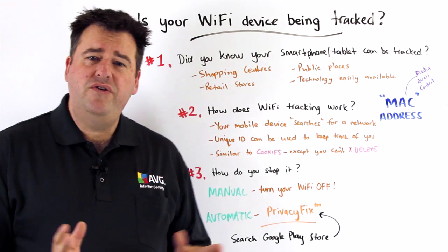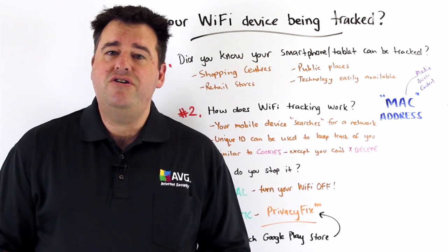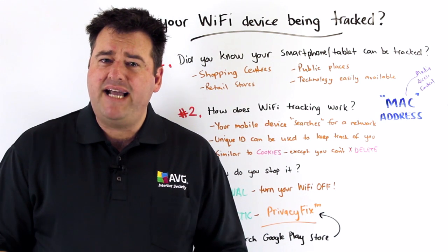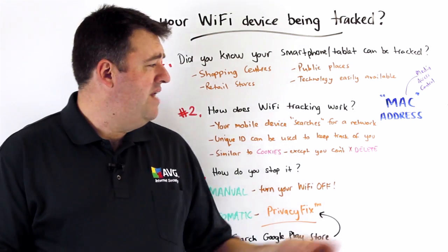So how does it actually work? Well, first of all, your mobile device when you're out and about is constantly searching to connect to available wireless networks. And just the act of actually searching, your mobile device is in fact giving up what's known as a MAC address.